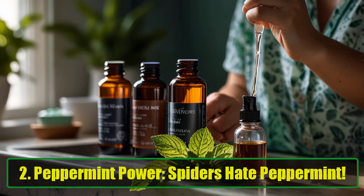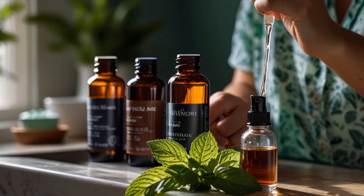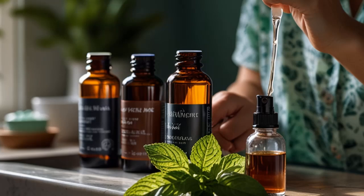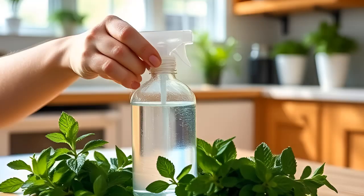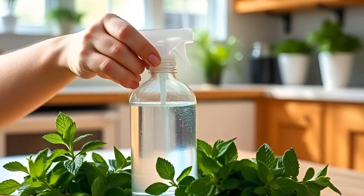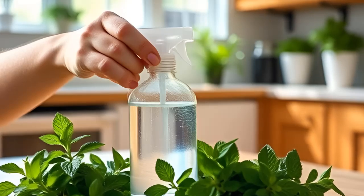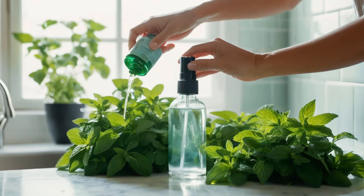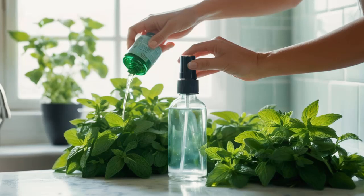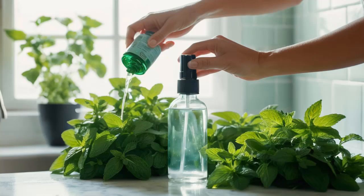Tip 2: Peppermint Power. Spiders hate peppermint — it's like their personal kryptonite. Mix about 10 to 15 drops of peppermint essential oil into a spray bottle filled with water. Give it a shake and spray it around all the spots spiders love to sneak in, such as window frames, doorways, and cracks in the walls. Keep a bottle handy and spray it weekly. The best part? Your house will smell like a spa, and your friends might start asking which candle you're burning.